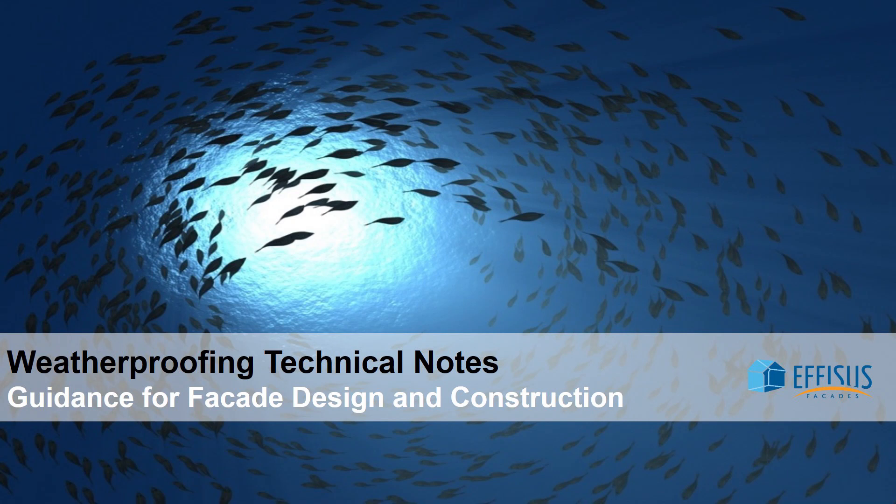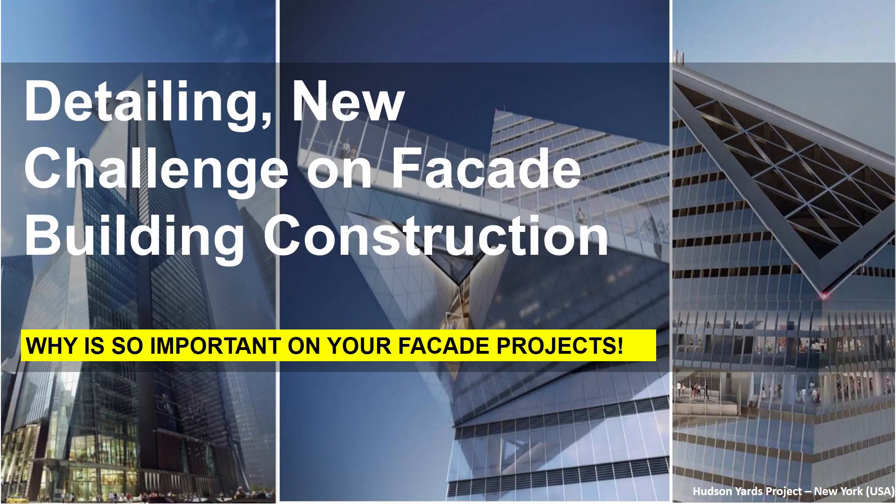Weatherproofing technical notes: guidance for facade design and construction. This technical note talks about detailing — a new challenge in facade building construction — and why it is so important on your facade projects.